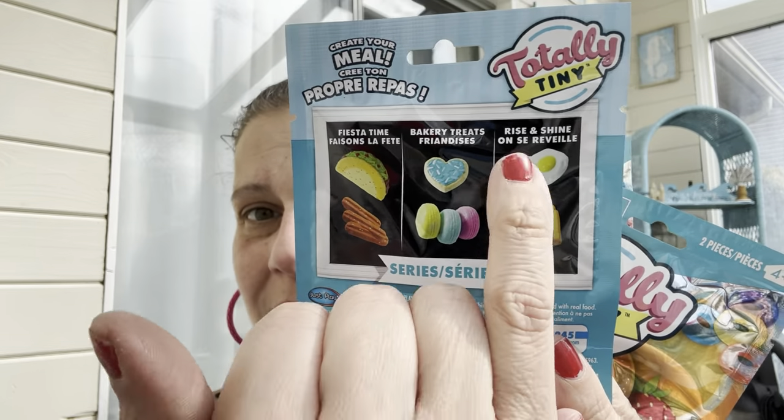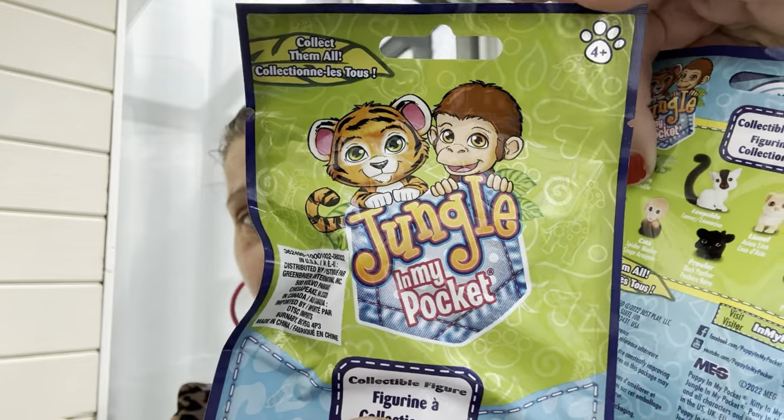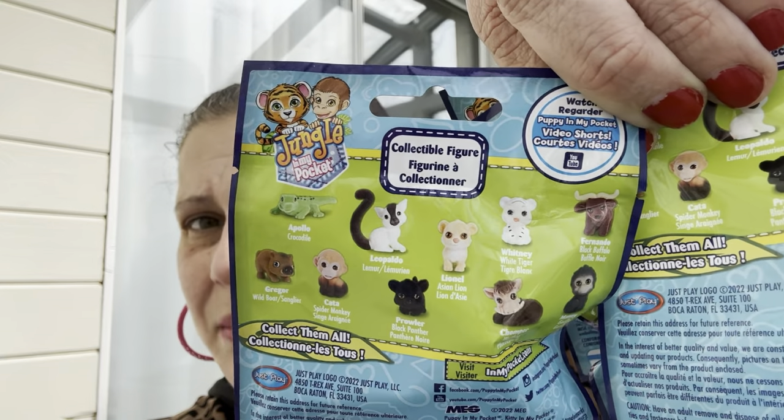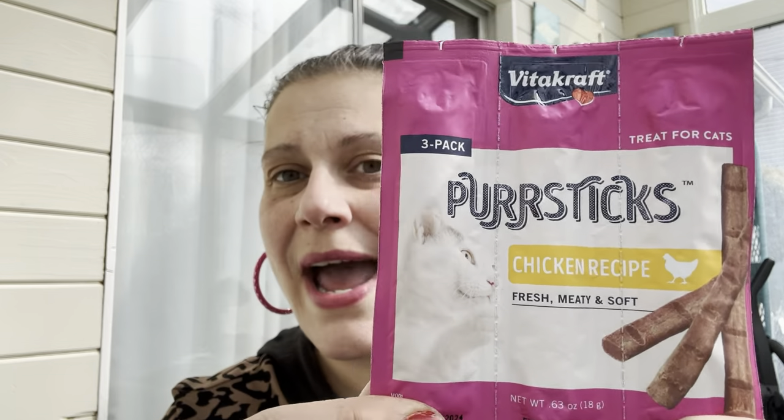There are only three kinds you can get and you get two items in each bag. I felt around with my fingers and got all three: one is an egg and buttered toast, one is a heart-shaped cookie and three macarons, and one is a taco and churros. I got all three because I just like tiny foods! Little man also wanted four of these Jungle in My Pocket blind bags for his prize bag.